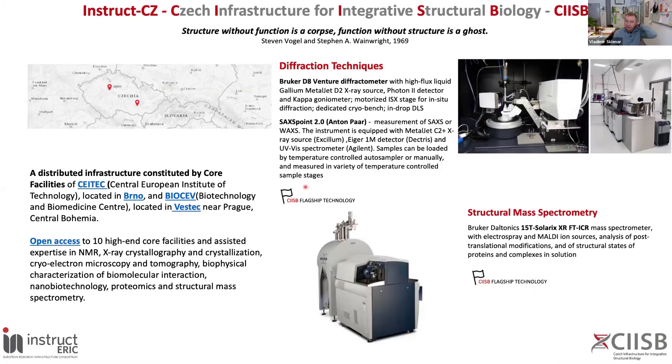In Prague, there are two flagship technologies. One focused on diffraction techniques, equipped with a Bruker Venture diffractometer with a high-flux gallium metal jet source, and SAXS Point 2 equipment for measurement of SAXS, also equipped with a metal jet X-ray source. In addition, BIOCEV hosts a structural mass spectrometry facility equipped with a 15 Tesla SOLARIS FT-ICR mass spectrometer, which allows you to study post-translational modifications and structural studies of proteins and complexes in solution.